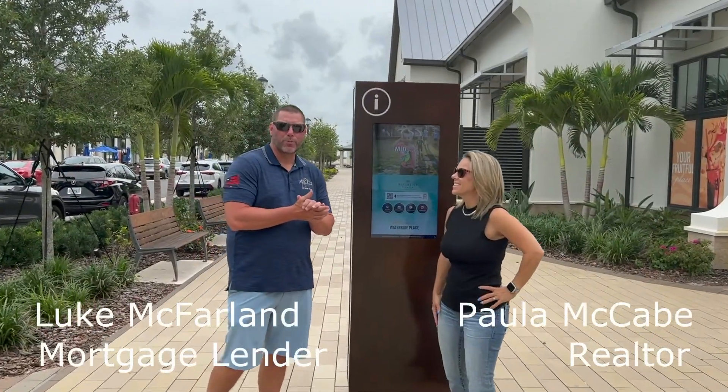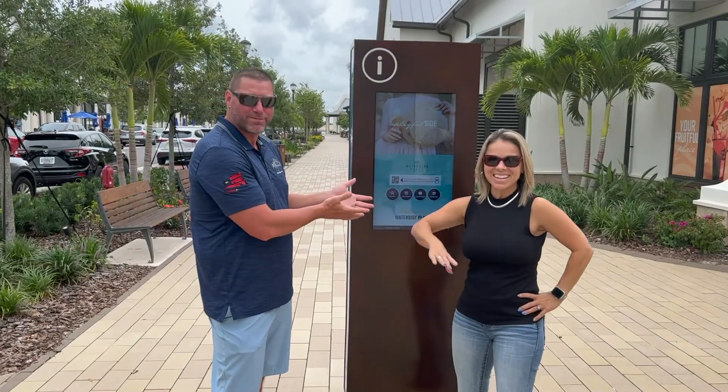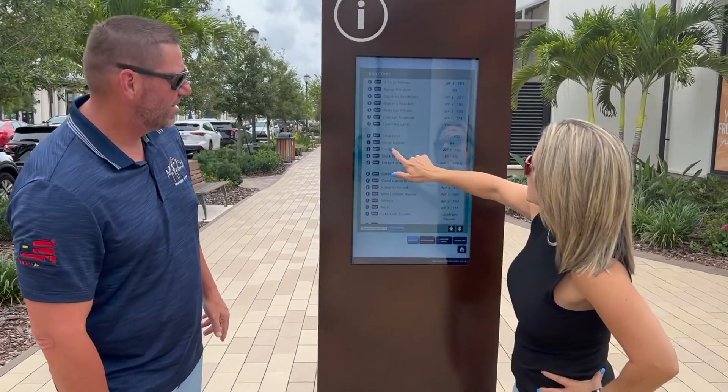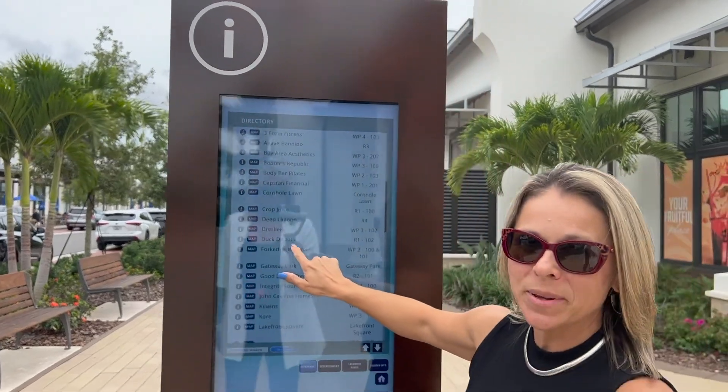Luke McFarlane with McFarlane Mortgage Group. We are here at Waterside. I'm here with Paula McCabe with PreferShort. Check out this venue guys — all the directory. We've got crop juice, distillery, duck doughnuts. I think that'll be a favorite of mine.